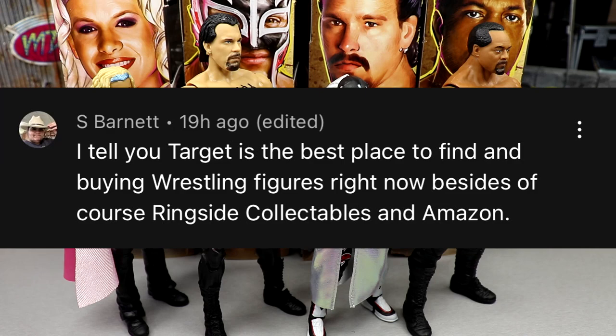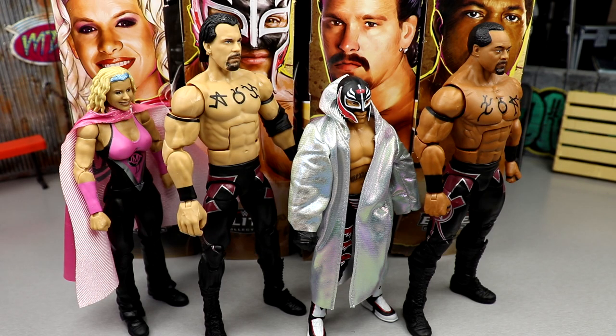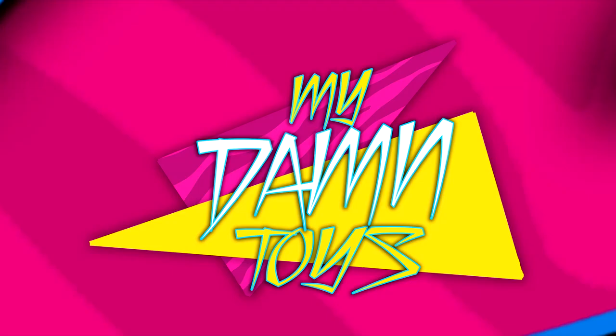The random shoutout goes to S. Barnett who says, 'I tell you, Target is the best place to find and buy wrestling figures right now, besides ringside collectibles and Amazon.' I'd probably agree - my Walmart's always dry as hell, Target is constantly hitting. If you want to find figures, Target's the way to go. Walmart's just too inconsistent and their workers aren't as helpful. Target workers will easily check the back for you. Leave your thoughts on Legends Series 16 down below - unbelievable we're 16 series into the legend set. Subscribe to the channel, have a blessed day!